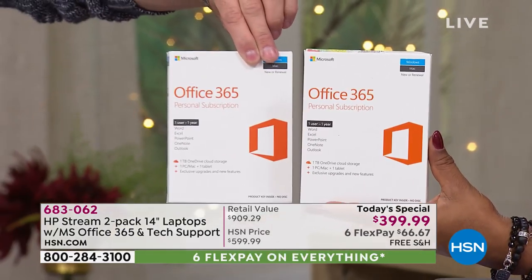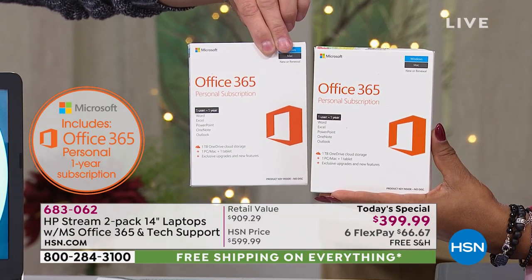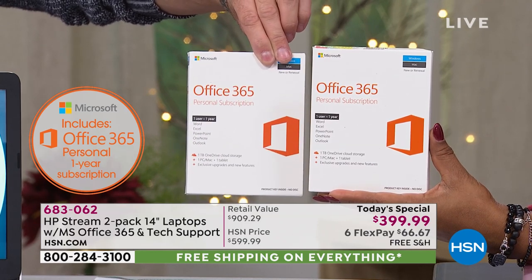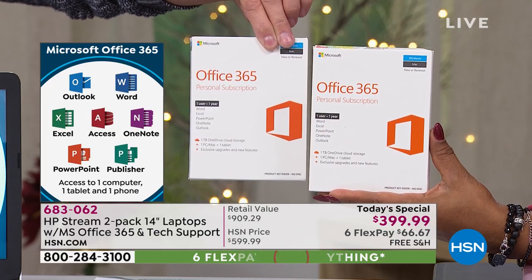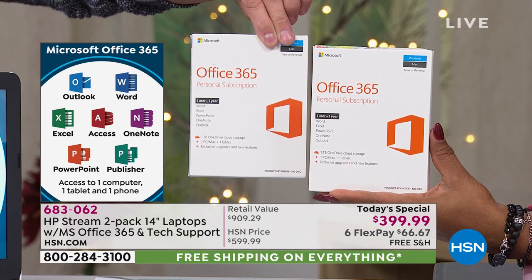That's all seven of the Microsoft Office programs. You'll see on the left side of your screen: Office 365 personal one-year subscription. The seven programs that come with that are Microsoft Word, Excel, Outlook, Access, OneNote, PowerPoint, and Publisher.